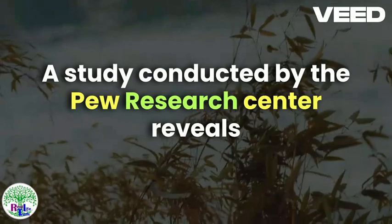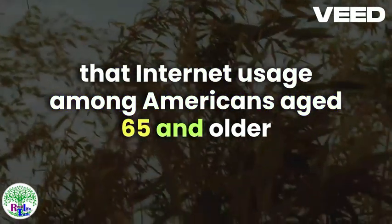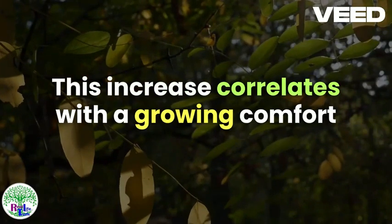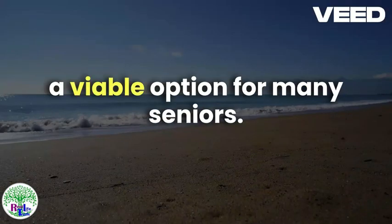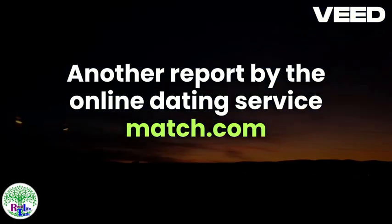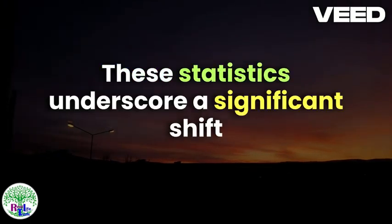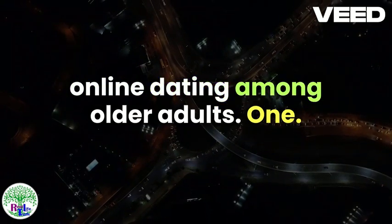A study conducted by the Pew Research Center reveals that internet usage among Americans aged 65 and older has risen sharply over the past decade, with 73% of older adults now using the internet. This increase correlates with a growing comfort level with digital platforms, making online dating a viable option for many seniors. Another report by the online dating service Match.com indicates that their senior user base has grown by 39% over the last five years. These statistics underscore a significant shift towards the acceptance and utilization of online dating among older adults.